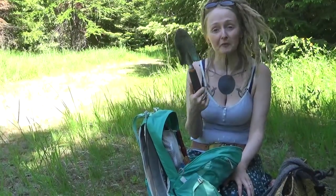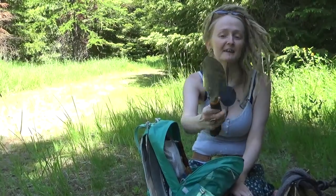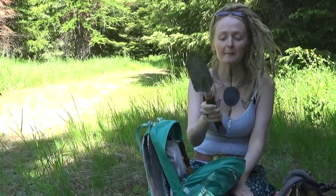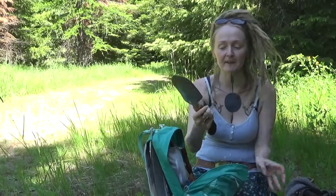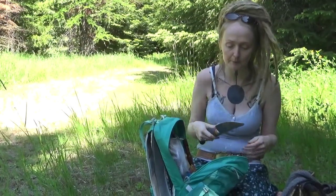I definitely always have a shovel. This one's covered in pitch because sometimes I use it to get pitch off of trees, but mainly it's for digging roots. Sometimes I have a thing called a hori hori on me, but mainly just the shovel because it doesn't stick through the backpack and stab me.